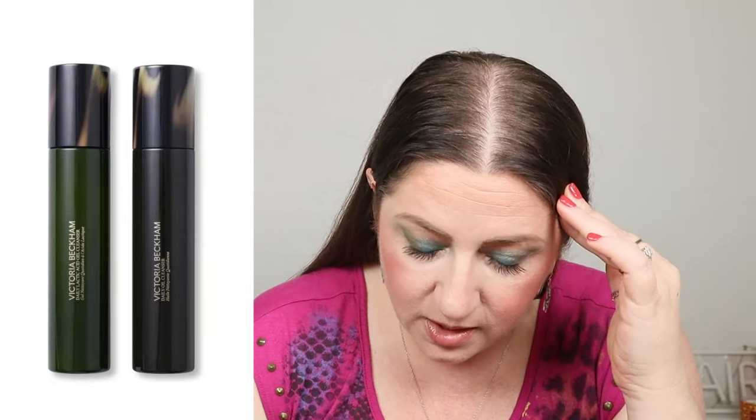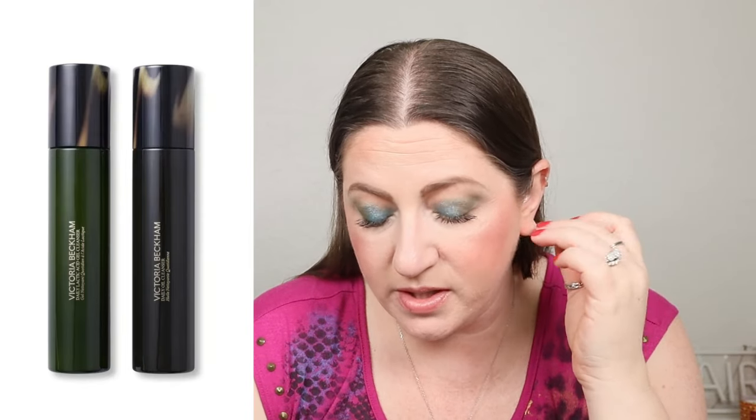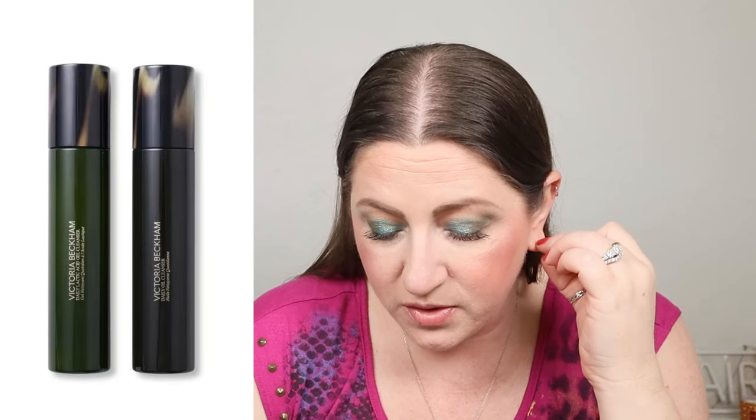The Victoria Beckham cleanser has two transformative steps — first a cushiony oil cleanser with a universal formula for dry, mature, sensitive, and oily skin — and it's just $120. I personally don't think I would ever spend $120 on a cleanser.